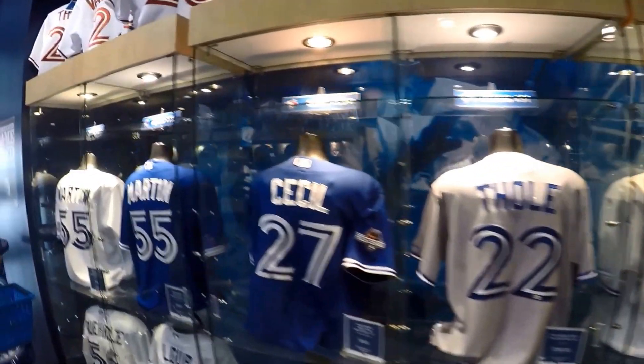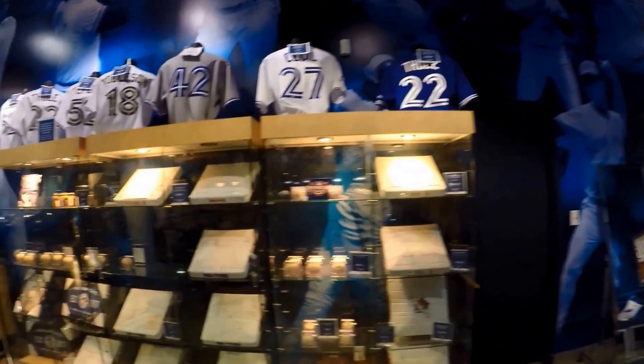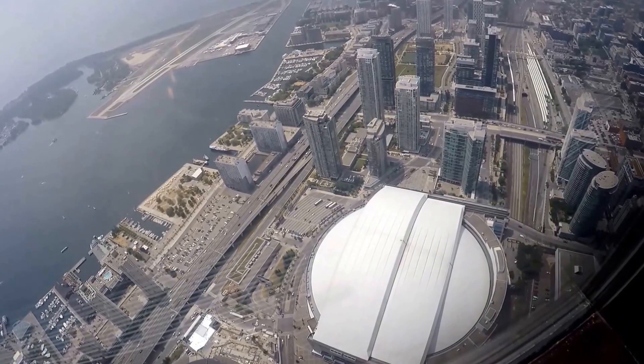The Rogers Centre will take you an hour or more depending on the time of day you arrive and your interest. There are tons of things to do in the area. Consider combining your visit with the CN Tower and Ripley's Aquarium of Canada.